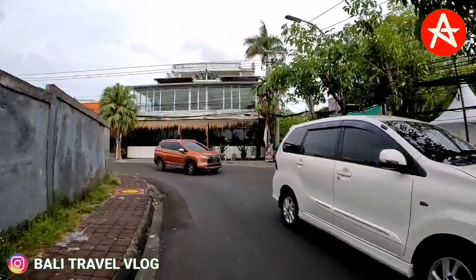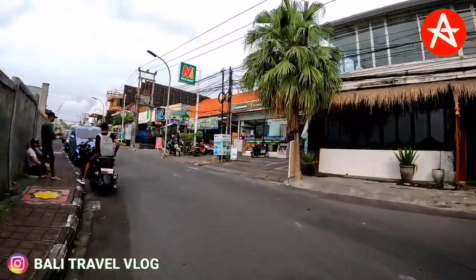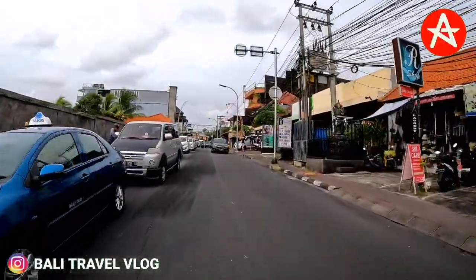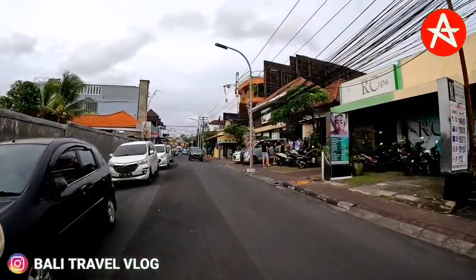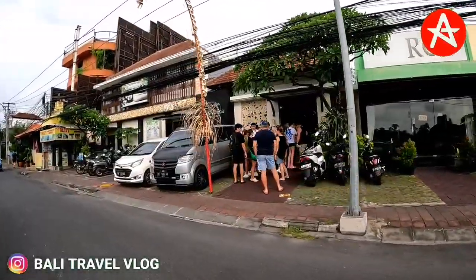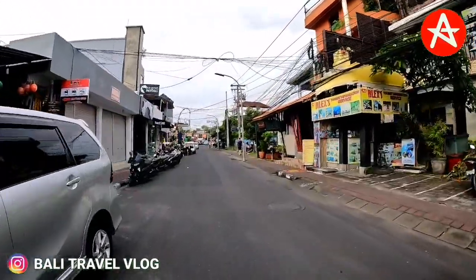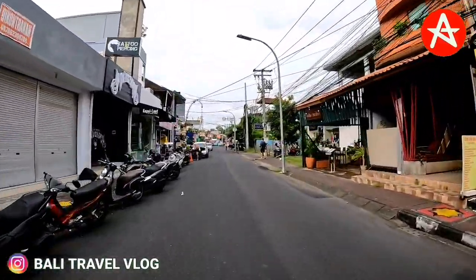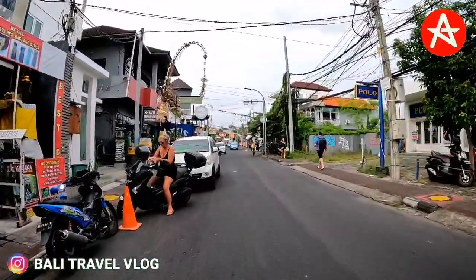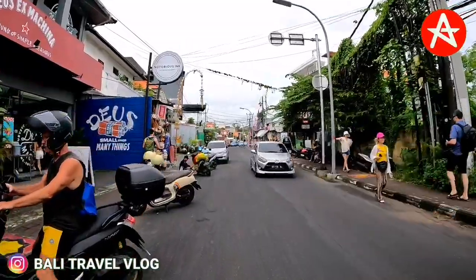Now we are on Kayu Aya Street. So far in the video, we can see tourists walking around on the footpath and also doing some shopping in this area. As we know, Kayu Aya Street is very famous as a shopping area because there are a lot of souvenir shops, and also some art markets such as Flame Market, Seminyak Square, and Seminyak Village. Let's continue driving and see how busy Kayu Aya Street is today.